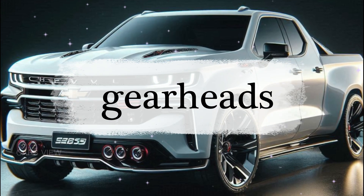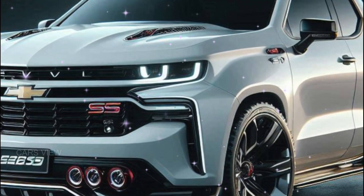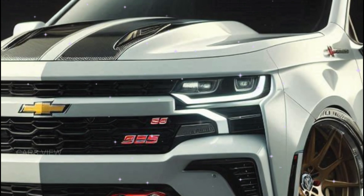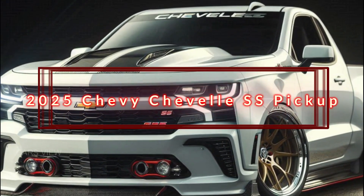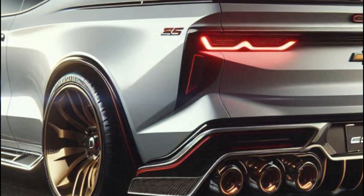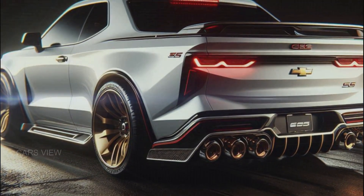Hey there, gearheads. Welcome back to Cars View Channel, where we bring you the latest and greatest in the automotive world. Today, we've got something truly special — an iconic nameplate that's been reimagined for 2025. Say hello to the all-new 2025 Chevy Chevelle SS pickup. That's right, Chevy has taken a bold step and fused classic muscle with modern utility. But is it as good as it sounds? Let's find out.